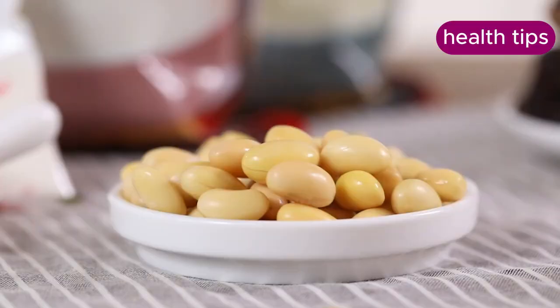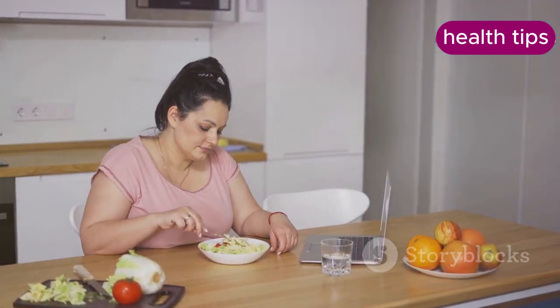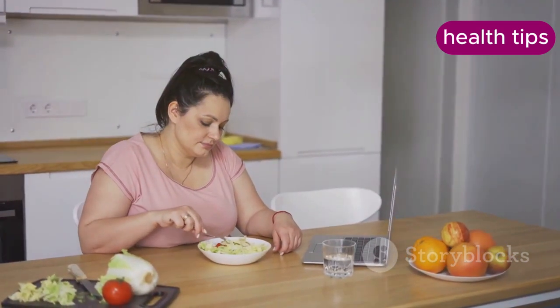Eating regular meals, including breakfast, helps regulate appetite and prevent extreme hunger, which can lead to overeating or choosing unhealthy foods. Try to eat three balanced meals per day with healthy snacks in between if needed. Avoid skipping meals, as this can lead to increased hunger and overeating later in the day.